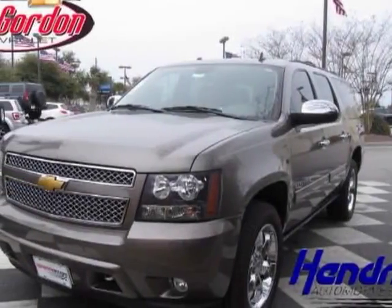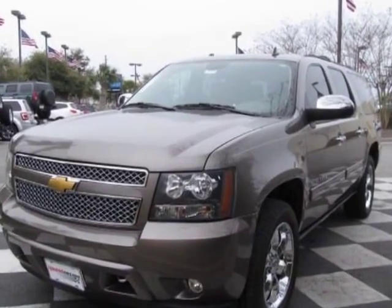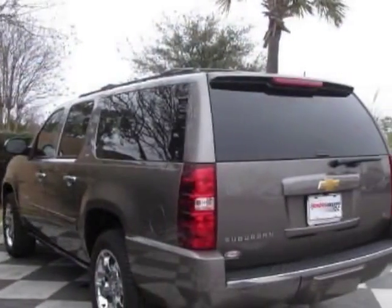Take a look at this 2012 Chevrolet Suburban. This Suburban has just under 500 miles. For your protection, a warranty is available for this vehicle.